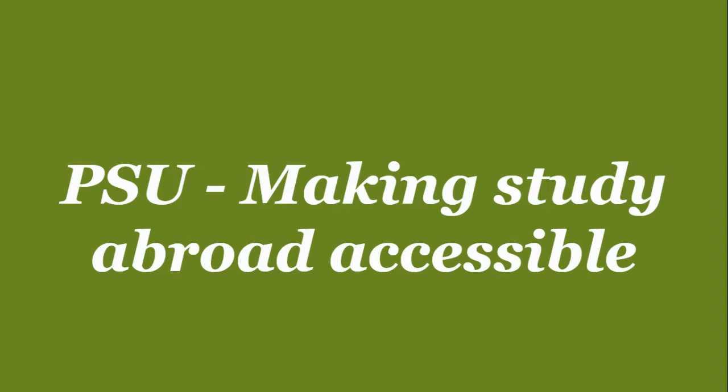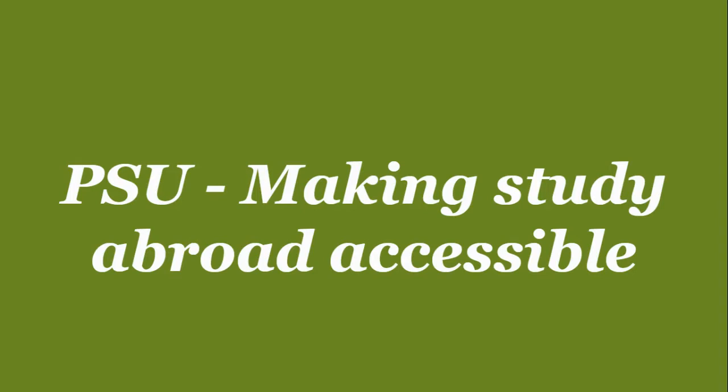PSU is committed to making education abroad accessible to everyone. We do so in a variety of ways. PSU offers more than 200 different programs in over 80 different countries. These programs are available to students of all majors and can fit well within a variety of time commitments and budgets. Some programs are even less expensive than attending PSU.